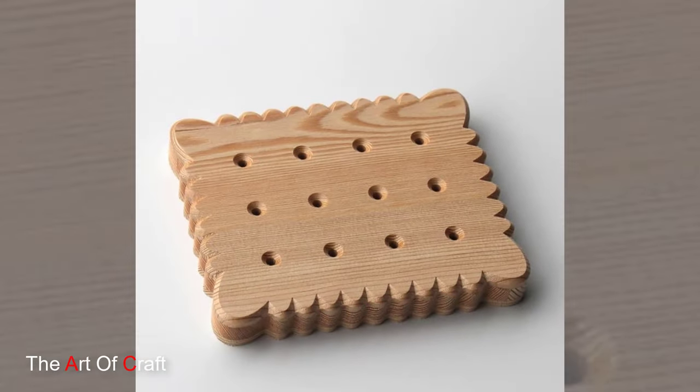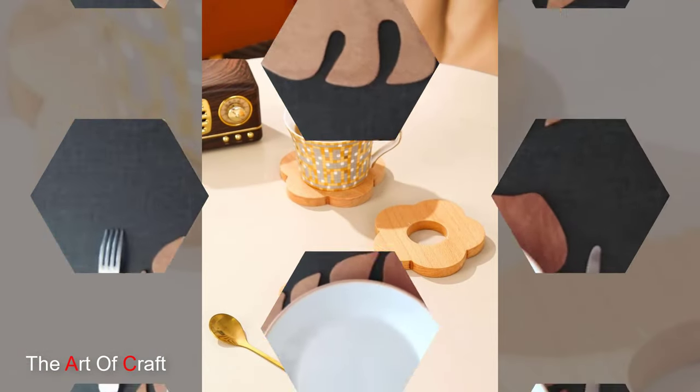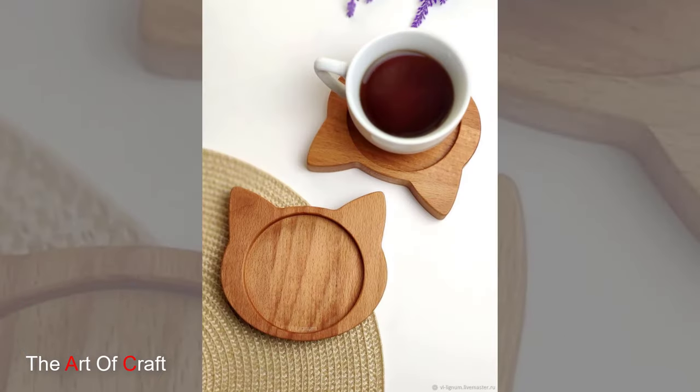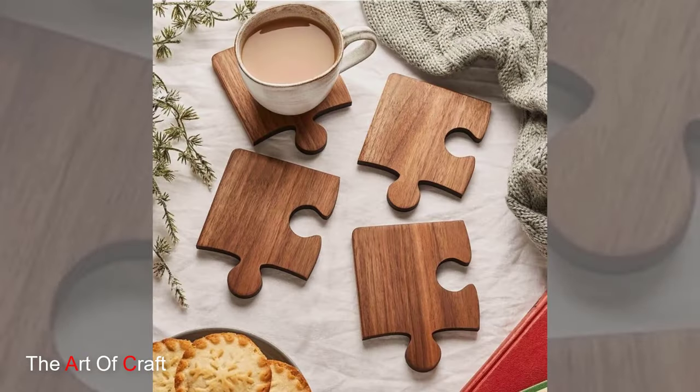Beyond their aesthetic appeal, wooden coasters offer practical benefits that make them indispensable in any home. Unlike their counterparts made from glass or ceramic, wooden coasters are naturally absorbent, effectively soaking up condensation and preventing unsightly water rings on furniture.